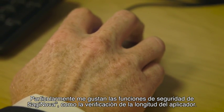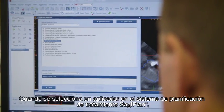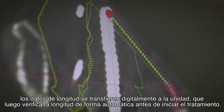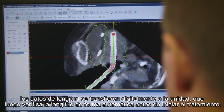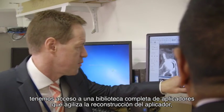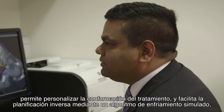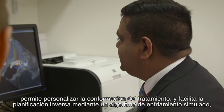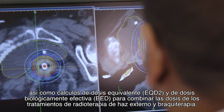I particularly like the safety features of the Saginova system such as the applicator length verification. By selecting an applicator in the Sagiplan treatment planning system, length information is digitally transferred to the treatment unit which then verifies the length automatically prior to treatment. For our gynae brachytherapy treatments we have access to a full applicator library database which enables rapid applicator reconstruction, customisable treatment setups and inverse planning using a fast simulated annealing algorithm.